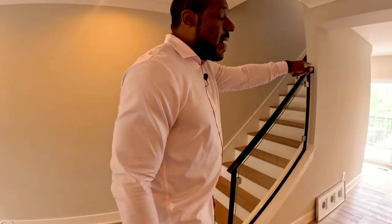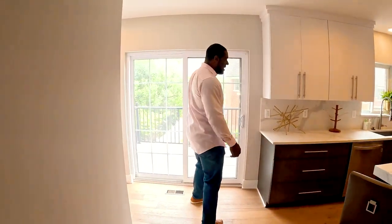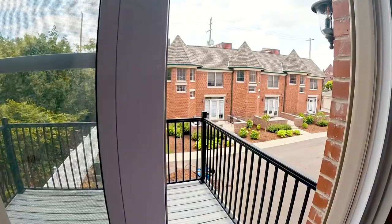Also, I'd be remiss if I didn't call out this balcony off the back. So as you're entertaining and want to step out, have a private conversation, or just indulge in a drink, you can go for it.